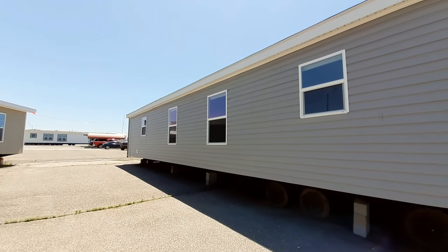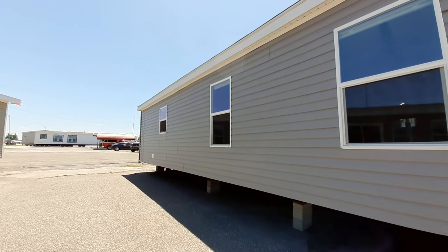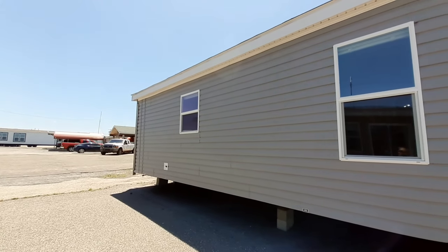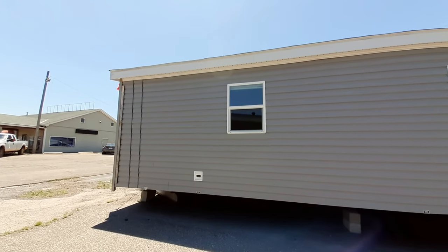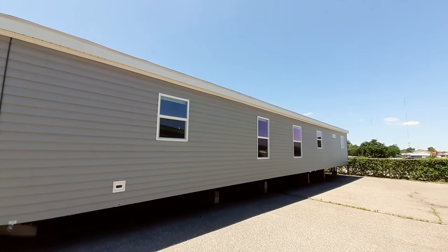We are at Universal Manufactured Homes here in Oklahoma City, Oklahoma. Check it out in the description below — there'll be a link to this home. And with that, we're going to get inside.